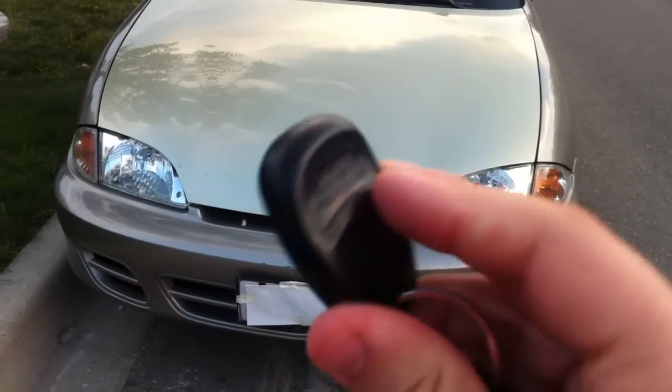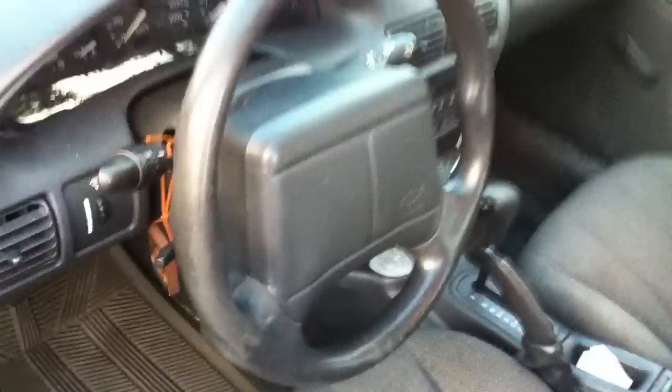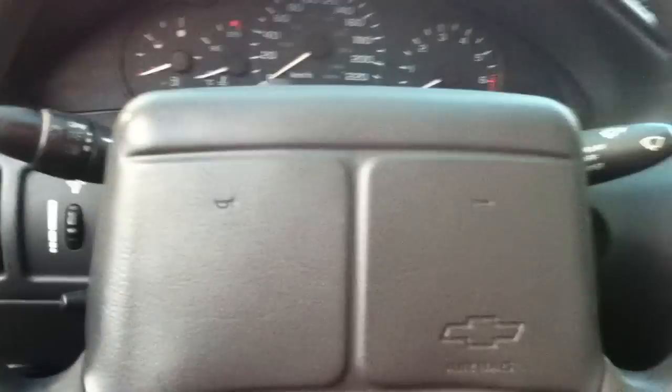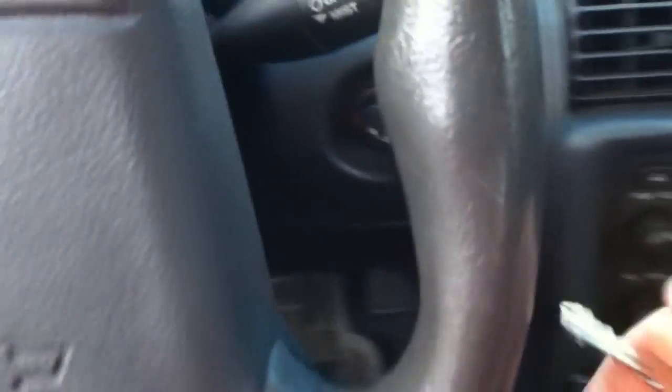Also comes with keyless entry. It's a light silver exterior. Silver on the outside, with gray cloth interior. The car is in good condition. Interior is in good shape. The exterior would be probably in good shape as well. This car sits very low. Let's put the seat back a little bit — that's better. Car is in good shape overall.